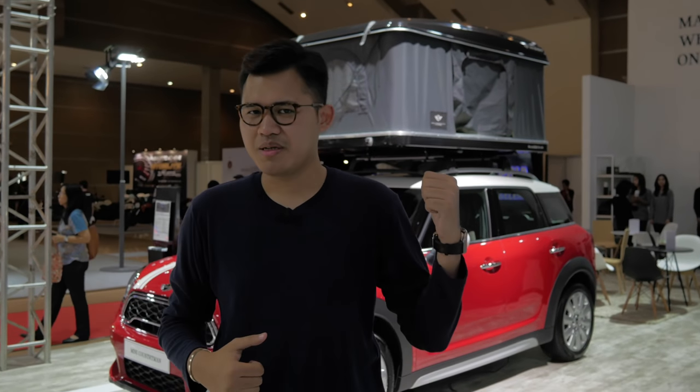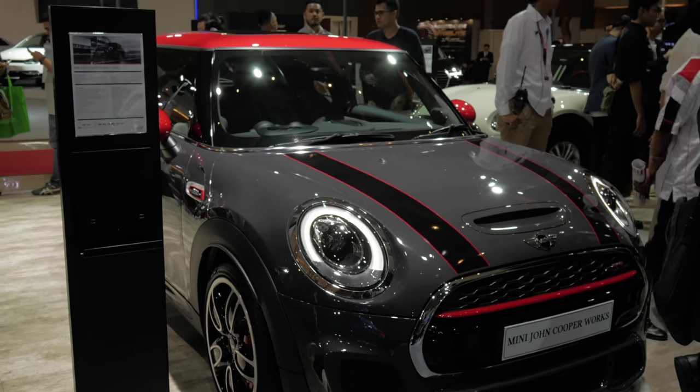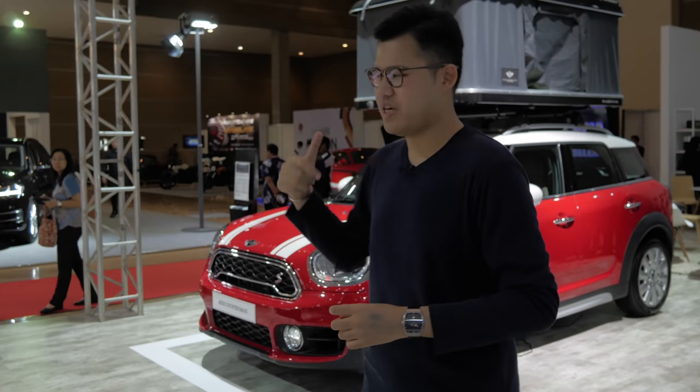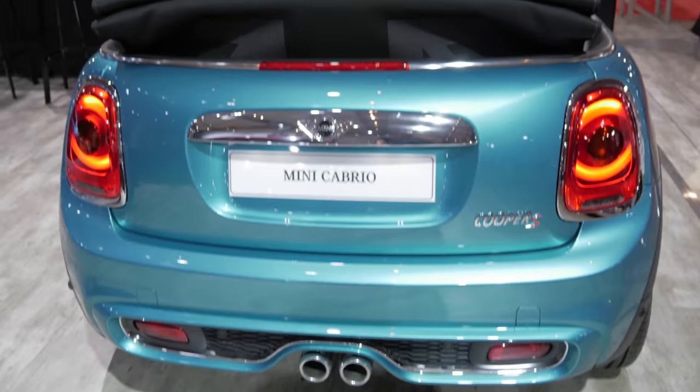In the world of MINI, everything is as MINI as it gets. You have the Clubman, you have the GCW, and you also have the Countryman with that odd roof over there — not for sale, by the way. And you have the MINI Cabrio.